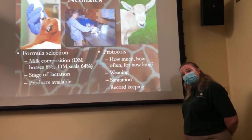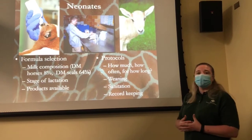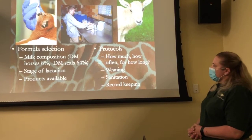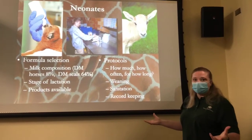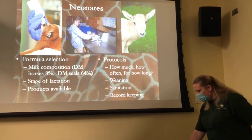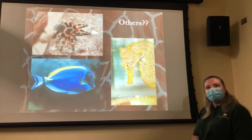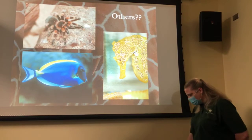Every time we have a pregnant animal, we have to understand there may be a chance she might reject the baby, so we always have to be ready with different types of formula. Animals' natural milk composition is very different between species, so we've had to learn each species' milk composition. Those are the ones we know about — and those we don't, like fish, are a very difficult challenge for nutritionists.